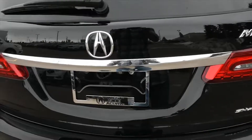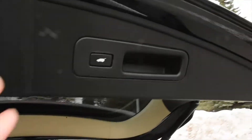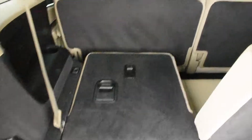Opening up the hatch — as you can tell, it is power adjustable, and there's your power button. Third row seating is split folding in case you need the extra cargo space.